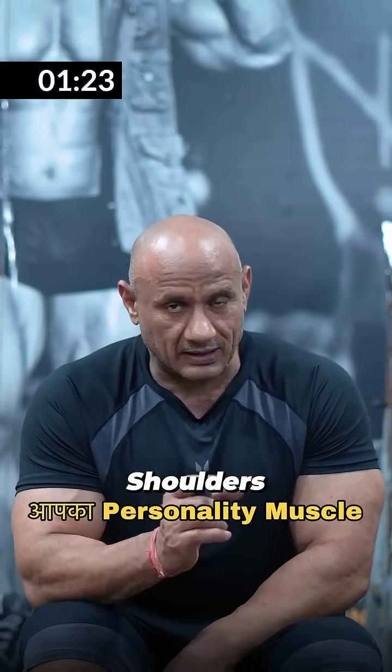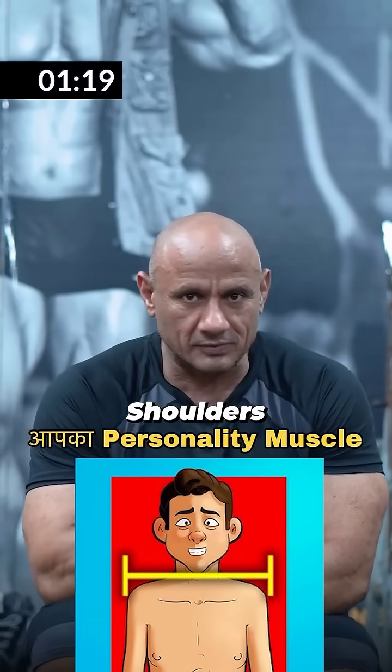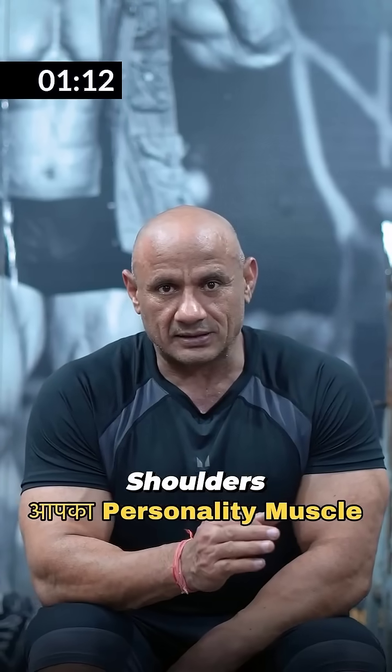If you compare yourself, you don't look like a fitness freak. The shoulder is round — a spare shoulder. If your shoulder is round, you have a different personality.